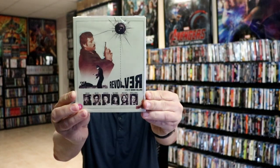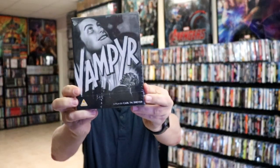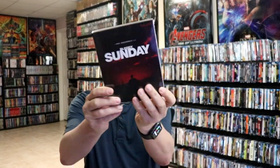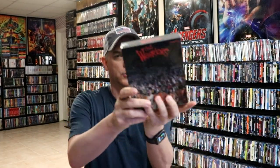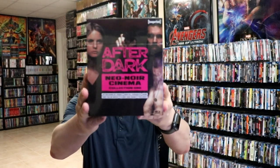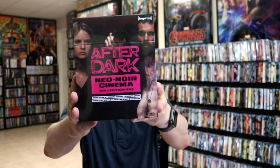Revolver from Eureka, Vampyr from Eureka. I got The Contender — this right here is an Imprint Films release. Bloody Sunday from Imprint, The Warriors box set from Imprint, and I got After Dark Neo Noir Cinema Collection 1.